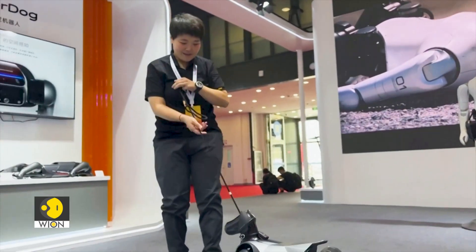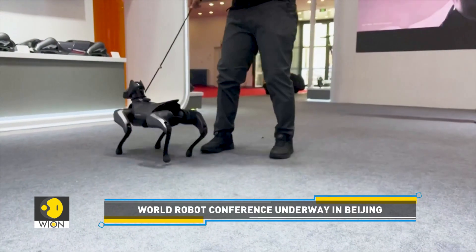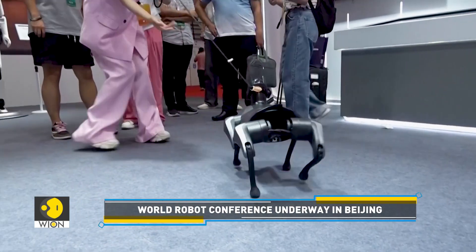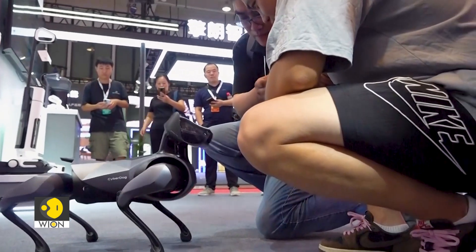It can even notify the owner of information like the latest weather conditions. Unlike a real dog, which could exhibit reactive behavior like lunging, barking, or growling during a walk, the electronic pet appears to be calm, relaxed, and well-behaved.